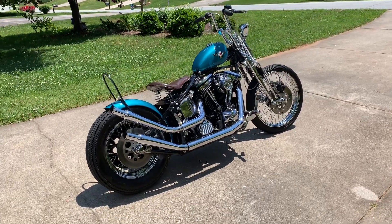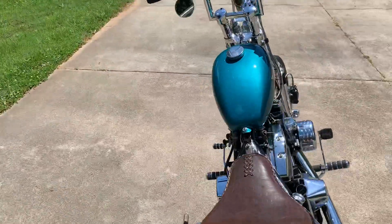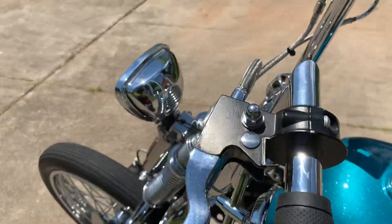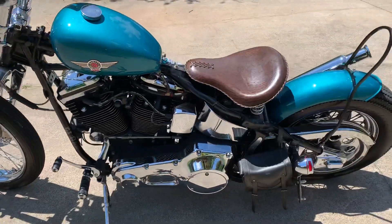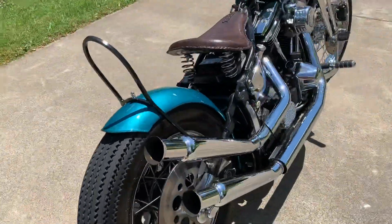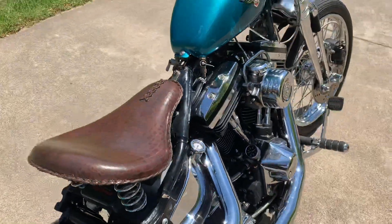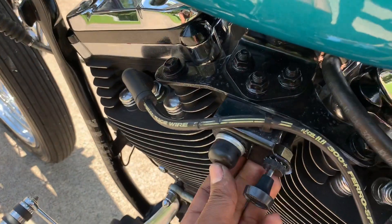1991 Softail Custom Springer. We're gonna start it, start from here. We remove the key here, pull the choke and start.